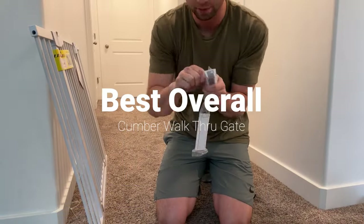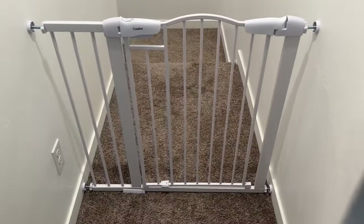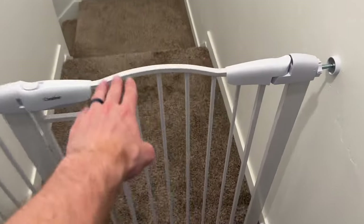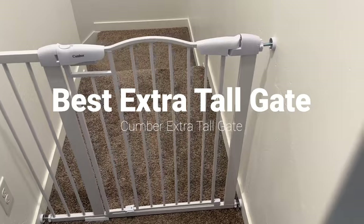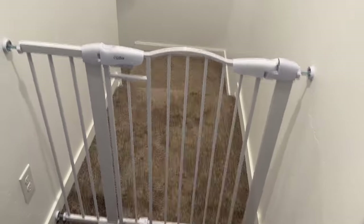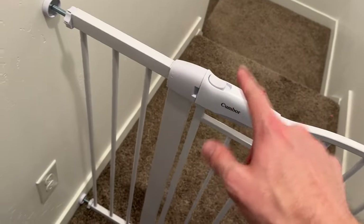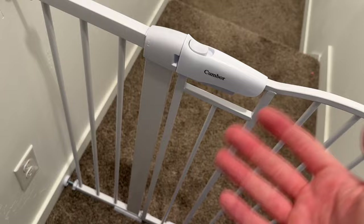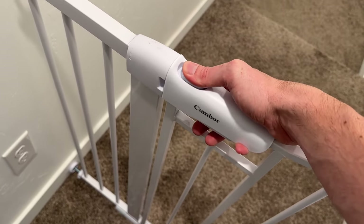This gate is my number one overall recommendation if you're looking for a baby gate. As a bonus, the Cumber 36-inch extra-tall version is basically identical but taller — all the gates we discussed today are 30 inches tall, but if you need an extra-tall option this one is 36 inches, so I wanted to throw that out there for anyone looking for a taller gate.